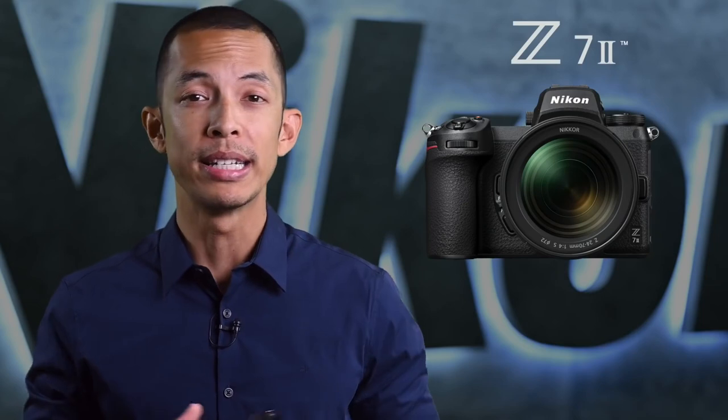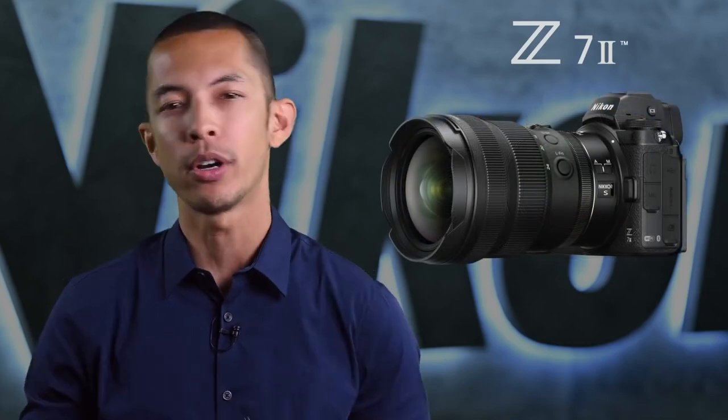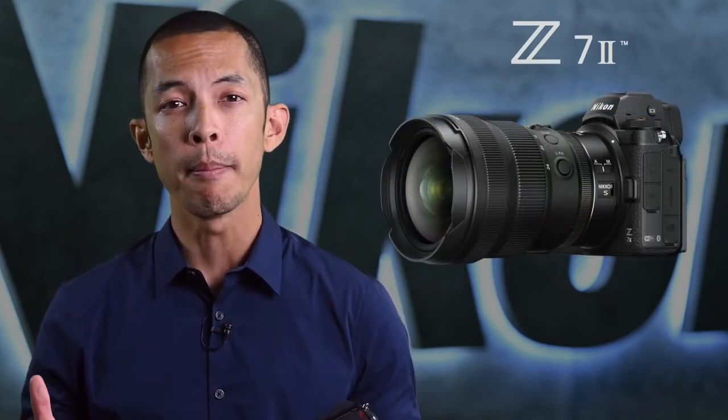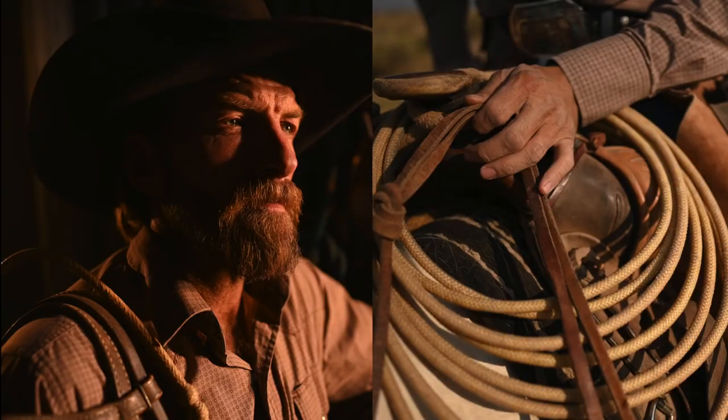Moving on to the ultra-high-resolution Z7 II. This is the camera if you're looking for superior high-resolution image quality and superior dynamic range. You'll notice that most of what I just talked about in the Z6 II applies to the Z7 II, including the addition of two card slots and compatibility with a vertical battery grip. Truly setting the Z7 II apart is its 45.7-megapixel BSI CMOS sensor, which works in conjunction with the Dual X-Speed 6 image processors to achieve extraordinary image quality with wide dynamic range, efficient light gathering, true color rendering, and subtle tonal and textural details.